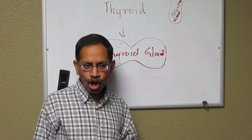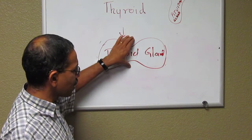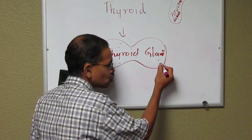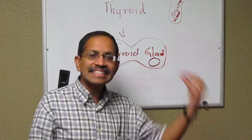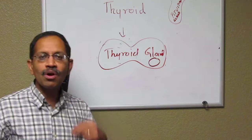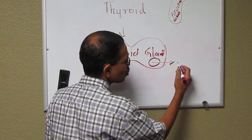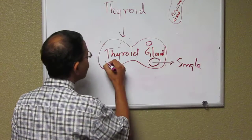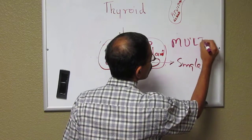This topic is thyroid nodule. So what is a thyroid nodule? When you have your thyroid gland and it develops a nodule — a little solid swelling inside the thyroid gland — that's called a thyroid nodule. You can have a single nodule or you can have multiple nodules, which is called multinodular goiter.